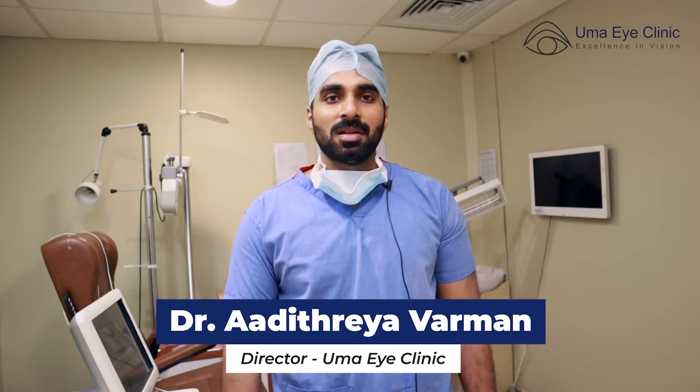Laser cataract surgery is an advantage over traditional surgery. I am Dr. Adithriya Varman from Puma Eye Clinic. In this video, I will explain the details about laser cataract surgery.